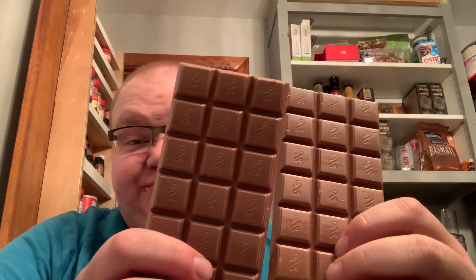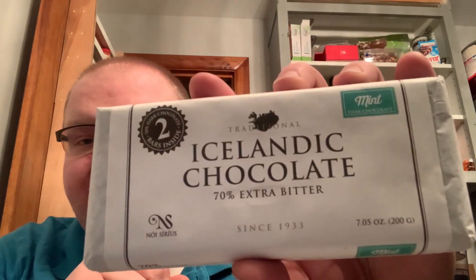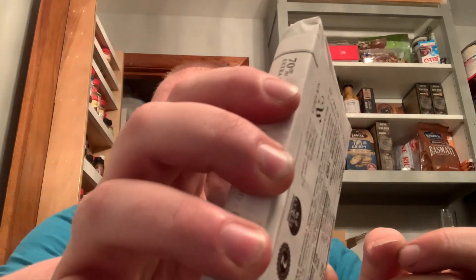I did not expect this — I expected one big piece of chocolate. This makes more sense to me now, but I'm okay with this. We're probably going to give this a little bit of a try too — we do have some mint flavored dark chocolate, 70% extra bitter, we're going to try that too. Now that I know that, I can feel it moving around in there. I said I want to make chocolate chip cookies with this chocolate.